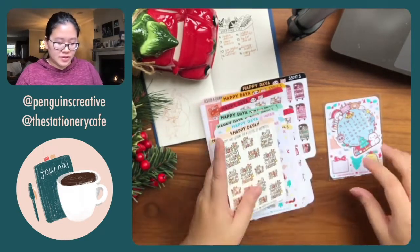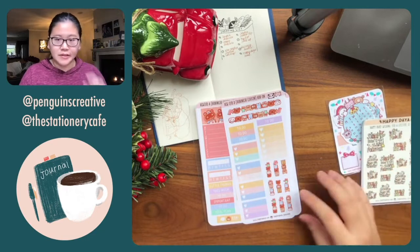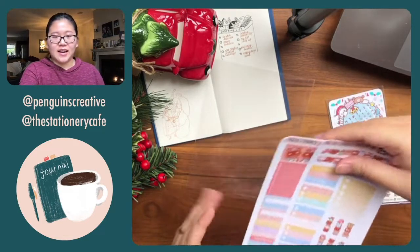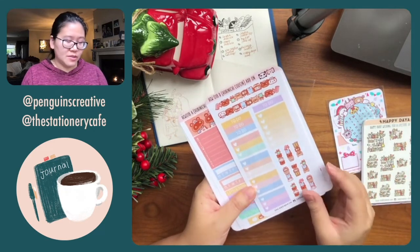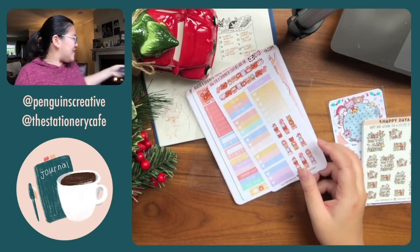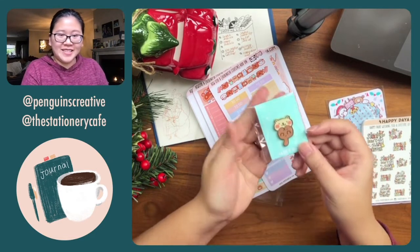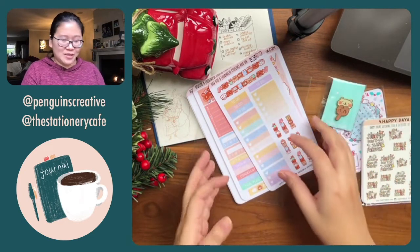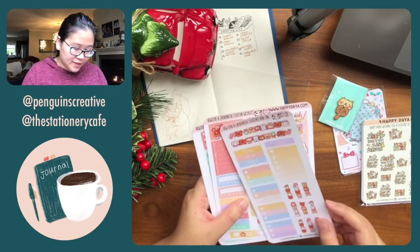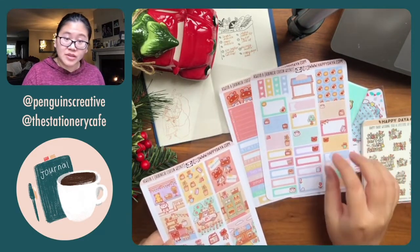I decided to try her Hobonichi cousin sticker kits — sticker sets designed for the Hobonichi Cousin layout, but I'll use them sporadically. In this purchase I also qualified for a sea otter pin, given to the first 50 or 100 people who ordered. This is the Hobonichi Cousin add-on — you get little spaces and this is my favorite sheet.